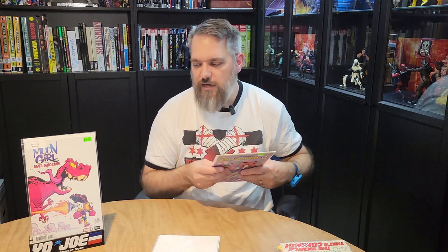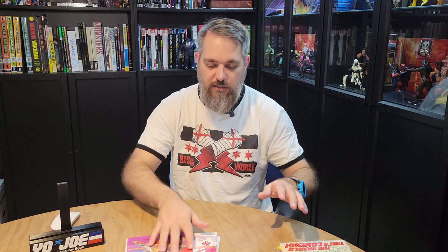I also grabbed Moon Girl and Devil Dinosaur number one, the Skottie Young cover. I'm a big fan of Skottie Young. The series just came out on Disney+ — I haven't watched it yet, but this cover is super cool and it pairs well since I recently got Devil Dinosaur number one. And then they also had the Filmation Ghostbusters — against popular opinion, I really loved the Filmation Ghostbusters cartoon as a kid. I might be the only one, but I preferred it over the Real Ghostbusters. So those were the books I had intended on buying.